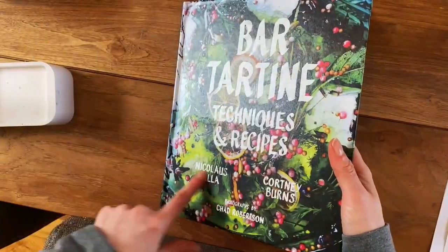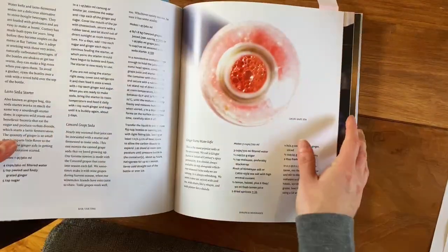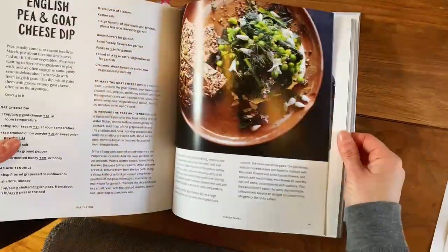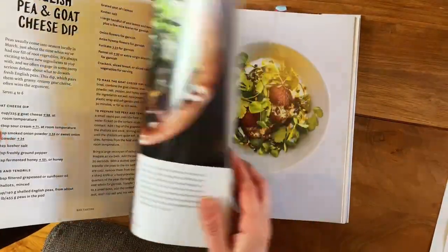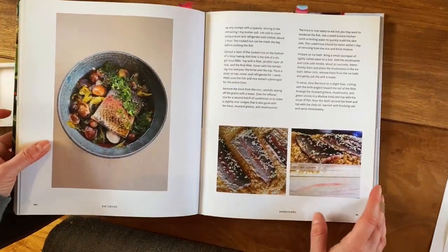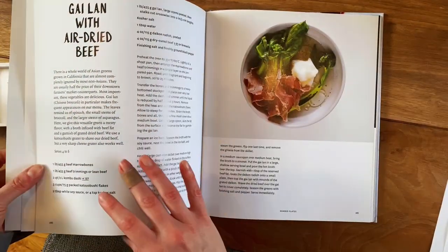The same owners have Tartine Manufactory restaurant and the Tartine Bakery, which is a very famous establishment in the city. Their other cookbooks are more focused on baking, but this one is all about cooking, and I think that's why it's my favorite out of their cookbooks.